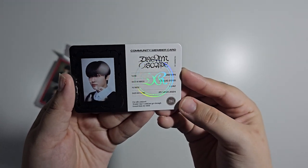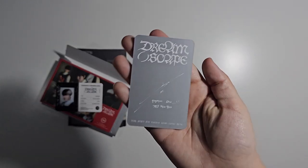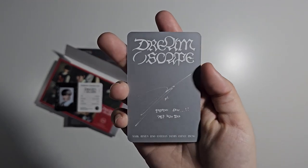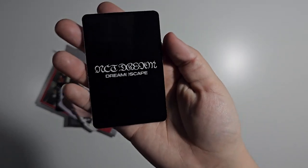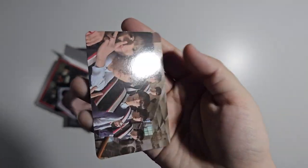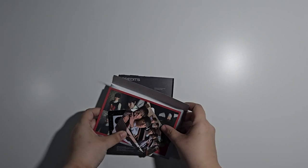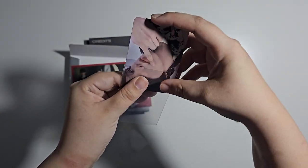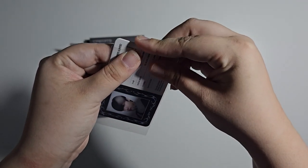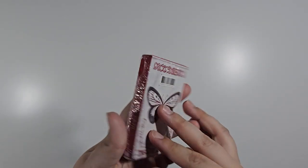We got Jaemin for the ID card. Then there's a photo card — random one out of seven — and we got Haechan. The Seven Dream photo card is random one out of three, and we got all of them! Let's sleeve these and then move on to the QR version.